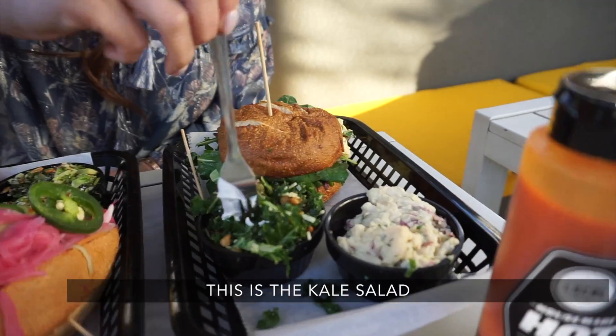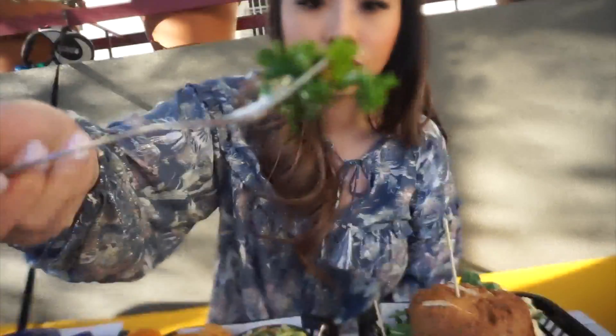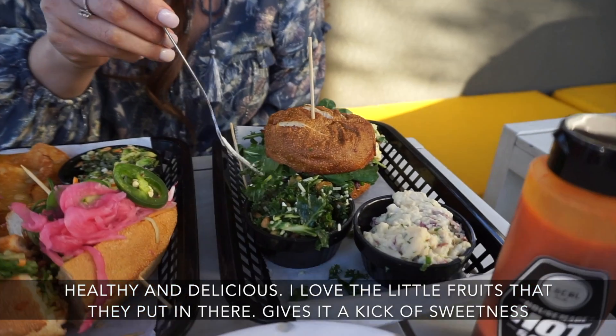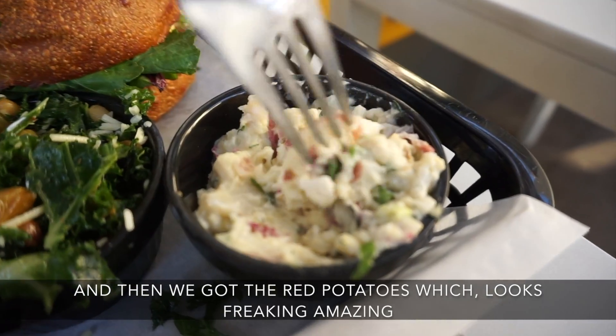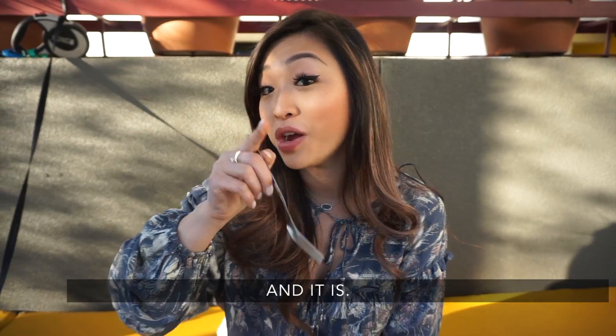This is the kale salad — healthy and delicious. I love the little fruits they put in there, it gives it a kick of sweetness. Then we got the red potatoes, which looks freaking amazing. And it is.